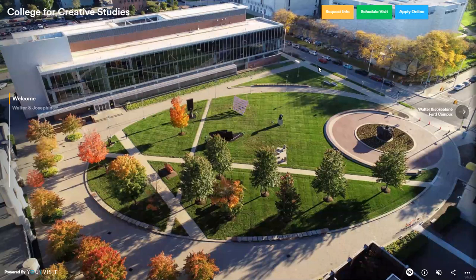What we're looking at right now is the Ford campus. We do have two campus sites. The Taubman Center campus is only a mile away down Woodward, and we do have a 24/7 shuttle service. Right now we're looking at the Oval — in the middle of the Ford campus where a lot of students like to hang out. We have a sculpture garden here, curated with the Detroit Institute of Art, the DIA, which is right across the street. CCS students get free access to the DIA, which is great — my friends and I like to go over there and do little sketches and studies. We are also surrounded by a bunch of museums as well.